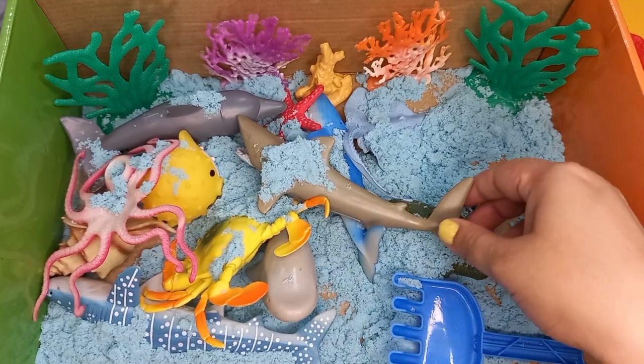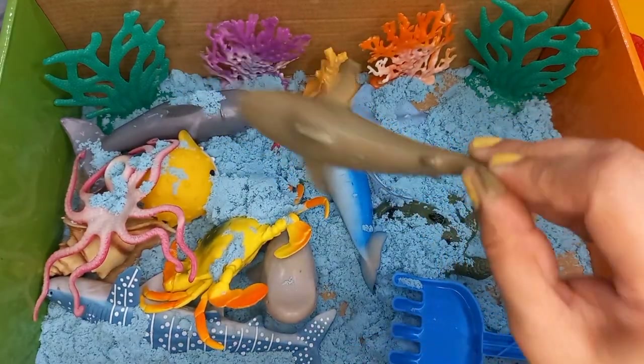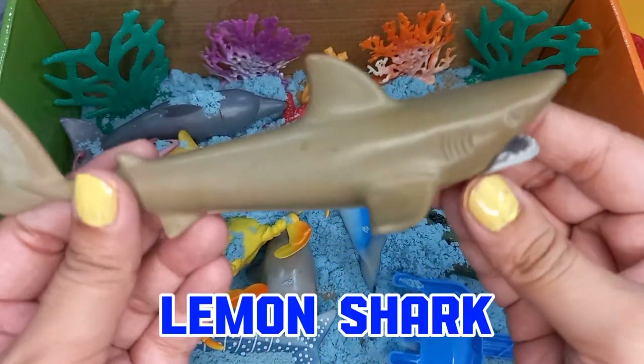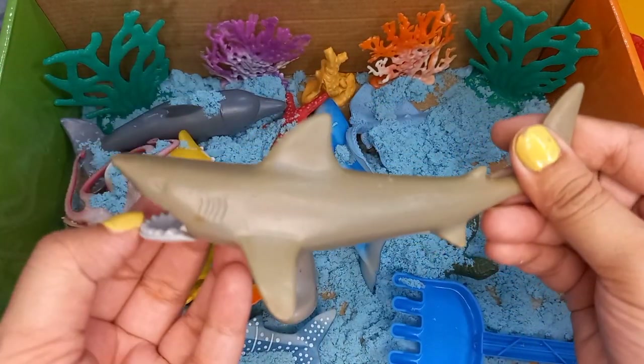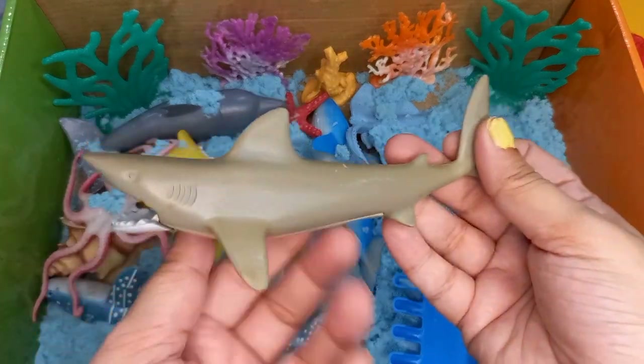And our next one is a lemon shark. Lemon sharks are slimy sharks.